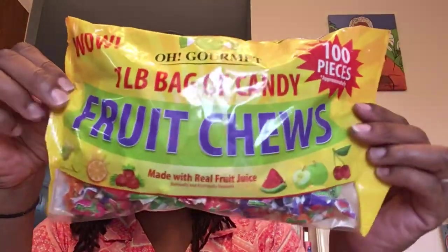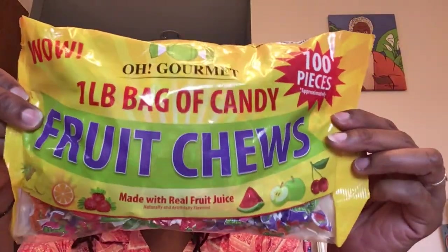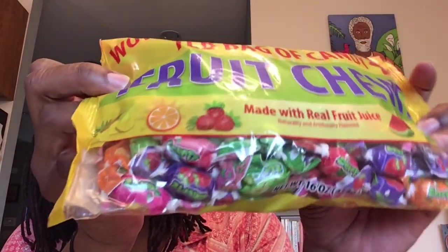These are the Wow! Oh Gourmet one pound bag of candy — you get approximately a hundred pieces. These are fruit chews made with real fruit juice. Each individual fruit chew says Squirtz on it — S-Q-U-I-R-T-Z. I just noticed these say distributed by Target, S-M-M-D-W-C, out of Dubai, and they are made in Turkey. Best before November 24th, 2022. These are delicious.